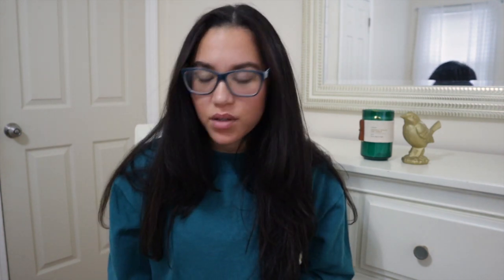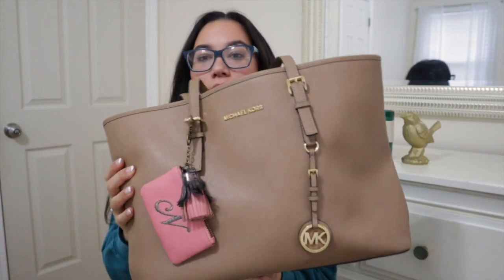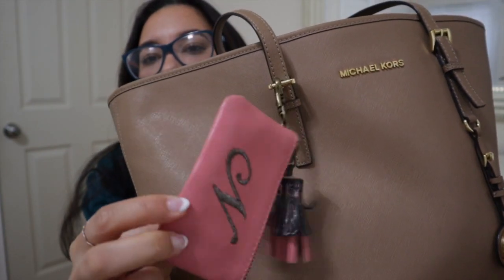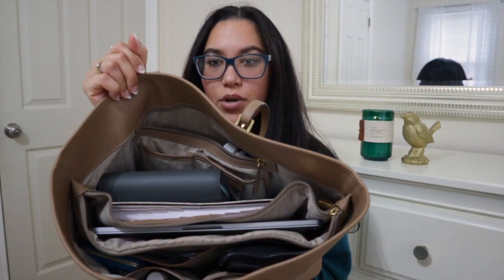Let's jump in. The bag that I have — I don't think I know the name of this bag. Anyways, this is what the bag looks like. My mom got me this from Anthropologie; I'll try to link it down below if I find something similar.